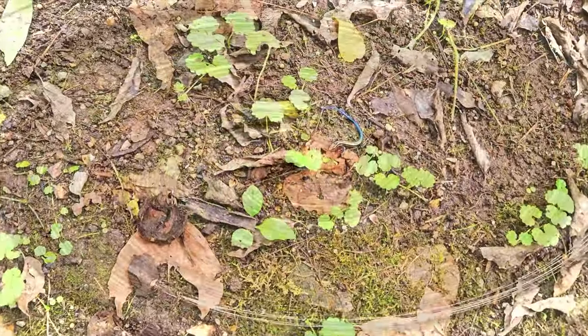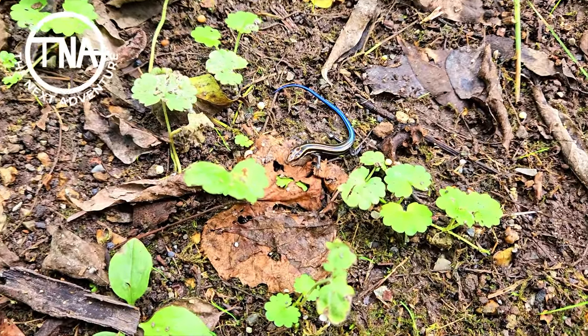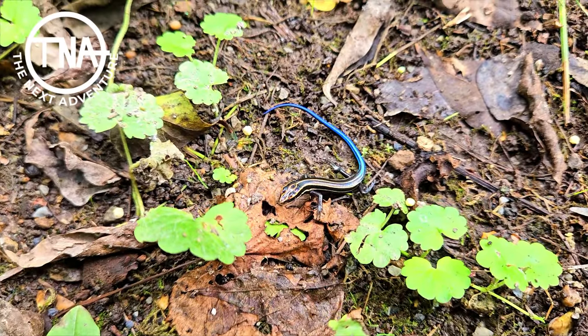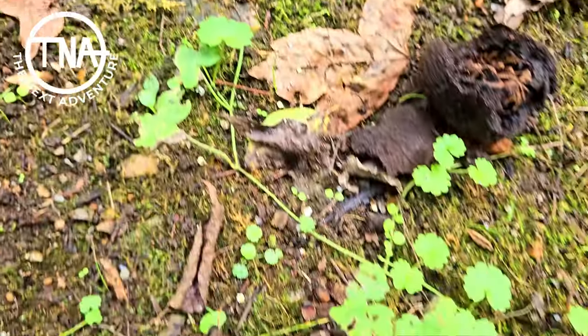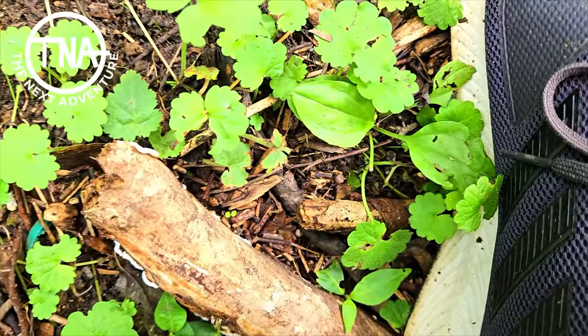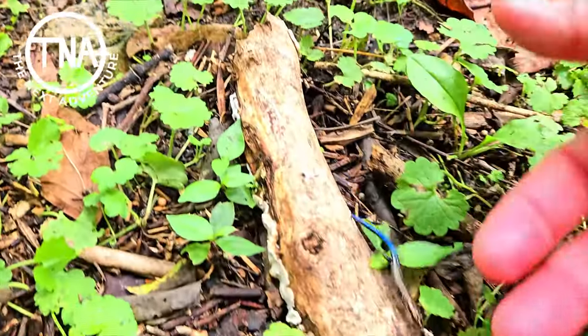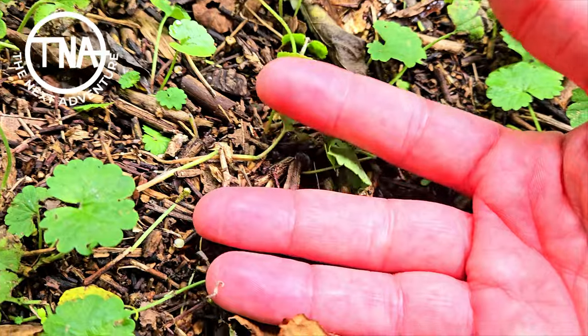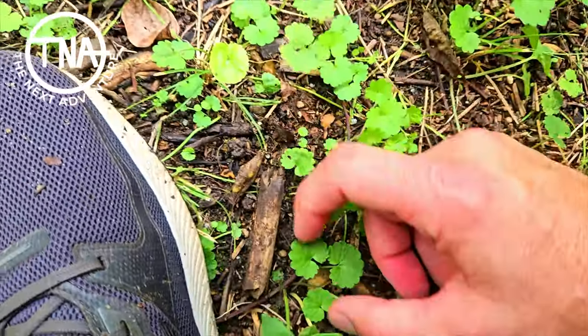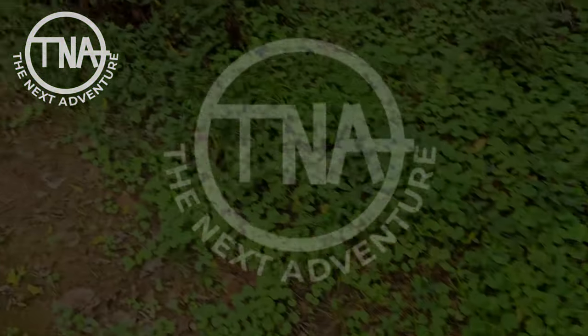Bonus animal - JT found it. Big blue tail - nice job JT! What is this animal, JT? Well, he's on my shoe, he's getting behind me. If he wants to get on my hand - let's find him. No, he's taking off. All right, let's go!